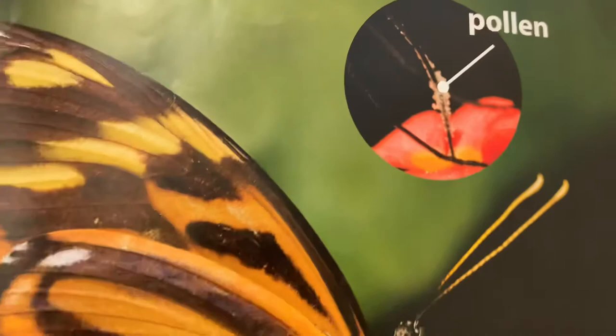Remember to thank the garden helpers that help your plants grow.